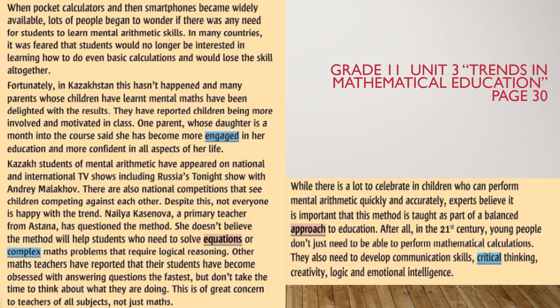After all, in the 21st century, young people don't just need to be able to perform mathematical calculations. They also need to develop communication skills, critical thinking, creativity, logic and emotional intelligence.